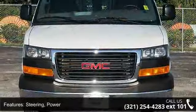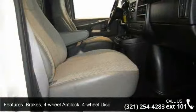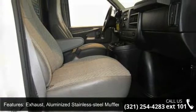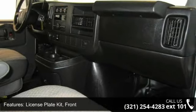Exhaust: aluminized stainless steel muffler and tailpipe. Glass: solar ray light tinted, all windows. License plate kit, front. Steering wheel: steel sleeve column with F deterrent locking feature, black.